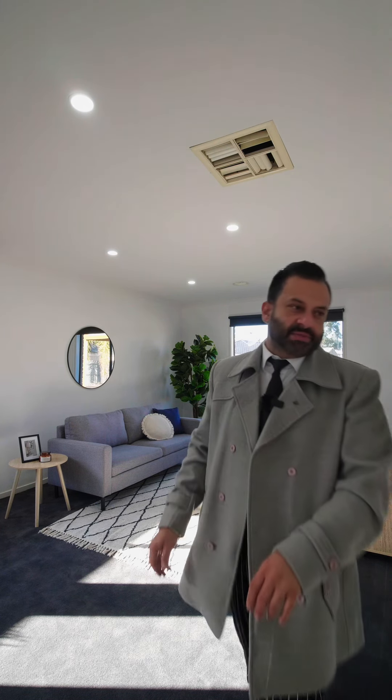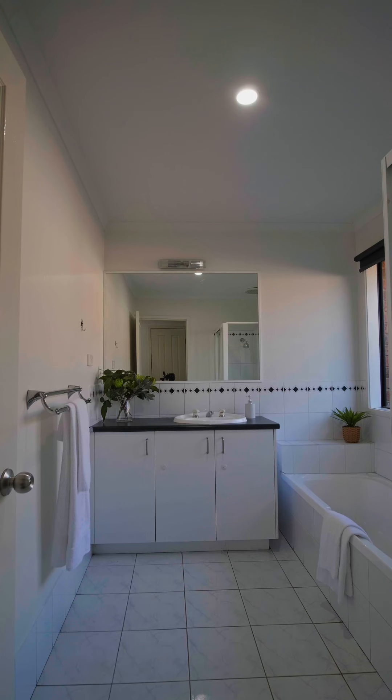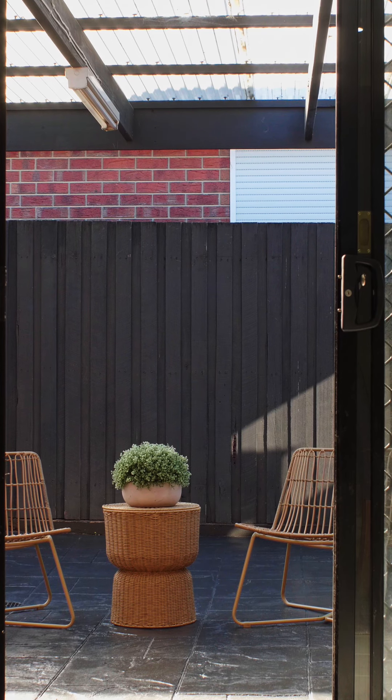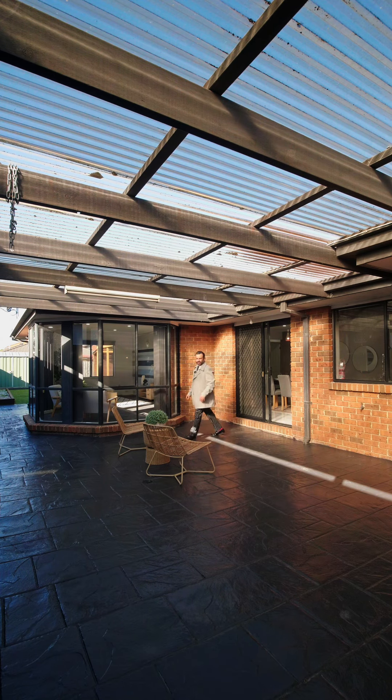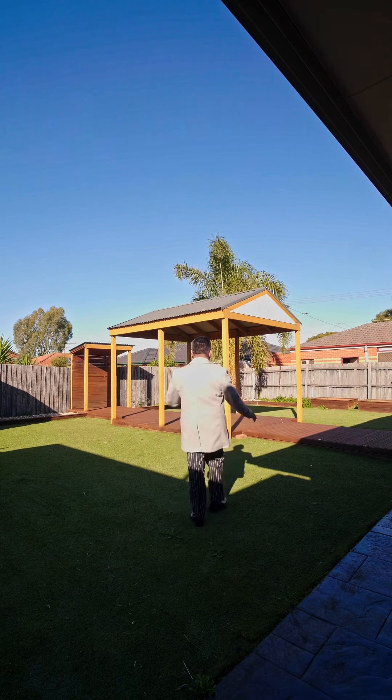Check out the outdoor entertainment. That's spacious — that's what I call outdoor entertainment, which is fully covered. That is huge. Massive backyard.